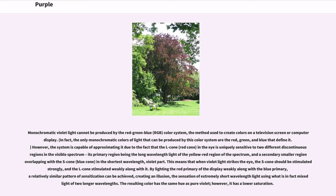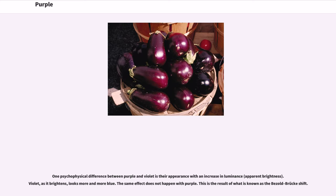The resulting color has the same hue as pure violet, however it has a lower saturation. One psychophysical difference between purple and violet is their appearance with an increase in luminance (apparent brightness). Violet, as it brightens, looks more and more blue. The same effect does not happen with purple. This is the result of what is known as the Bezold–Brücke shift.